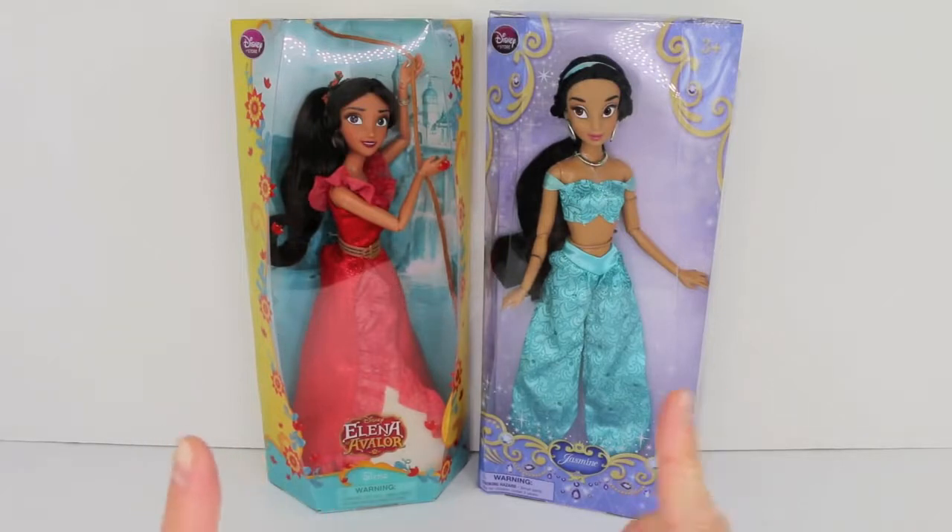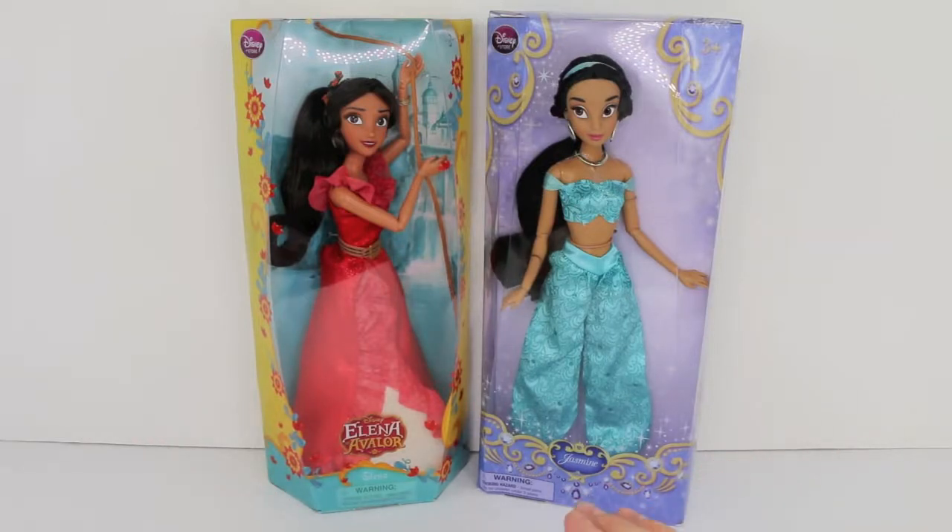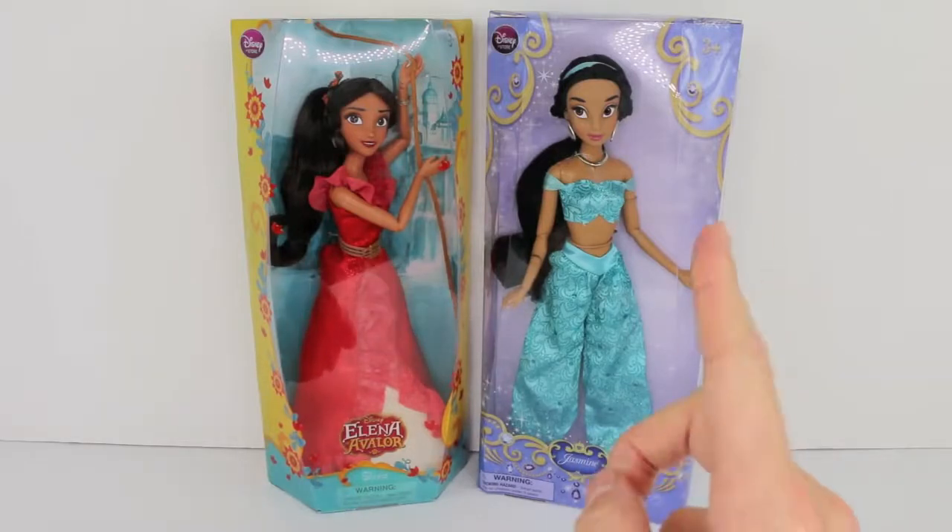So I'm going to go ahead and get these two princesses out of their boxes and we're going to get a closer look at their faces, body shapes, articulation, hair, and whatnot.